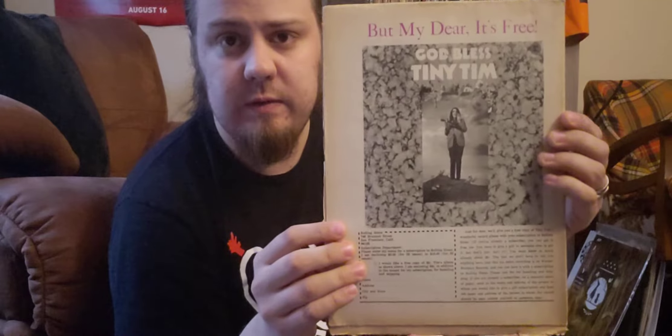Next up is from July 6, 1968 — issue number 13 of Rolling Stone, with Tiny Tim on the cover. Haven't had a chance to really look through that yet. This is a picture the seller sent with it — a picture of someone, presumably the seller, with Tiny Tim, holding that issue of Rolling Stone.